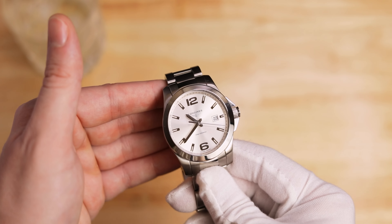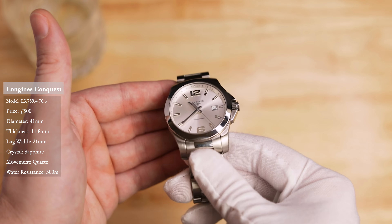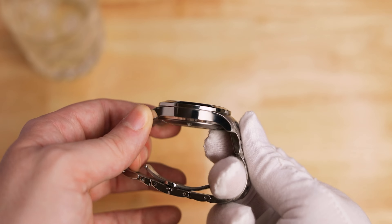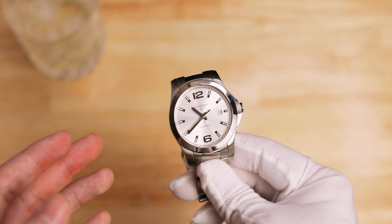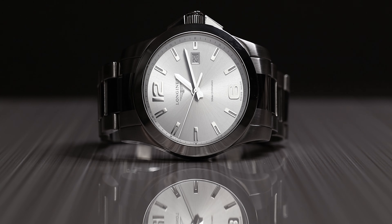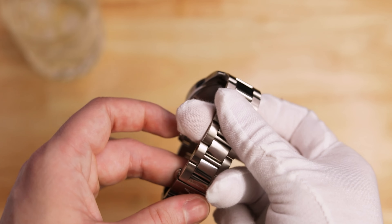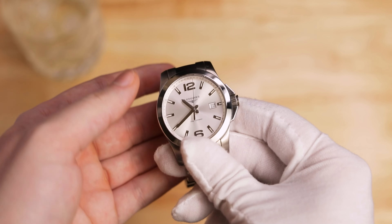Number two is a beauty — this is the Longines Conquest silver dial, 41 millimeter. It's on a beautiful bracelet and in very good condition right now. If you remember last year, I sent this off for service and it's come back in stunning condition — it looks brand new because it had a new movement, new dial, new hands, and was completely repolished. It's my go-to dress watch alongside the Aqua Terra, and it's definitely going to stay in the collection for many years to come.